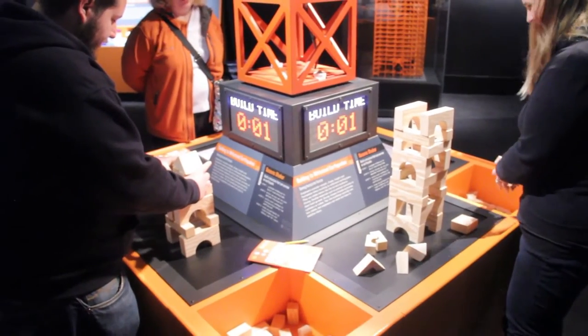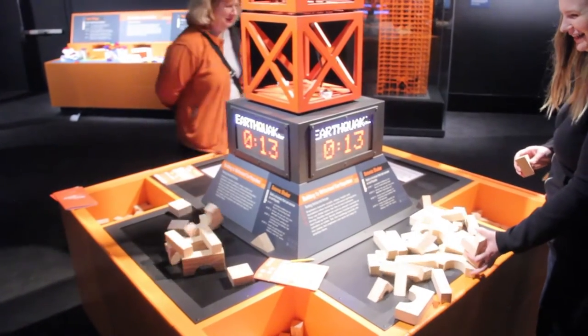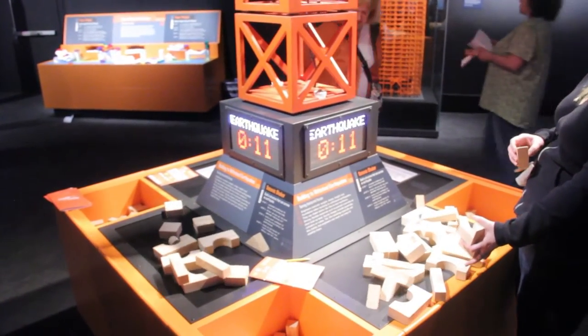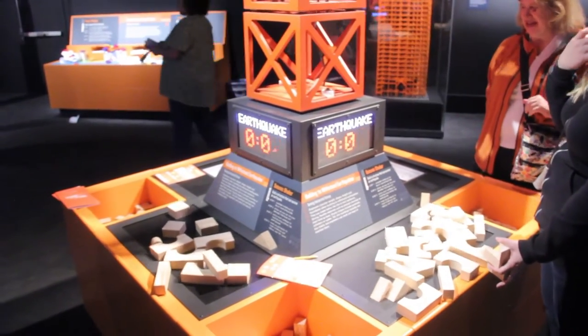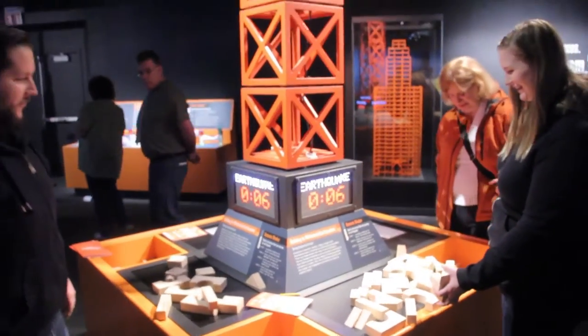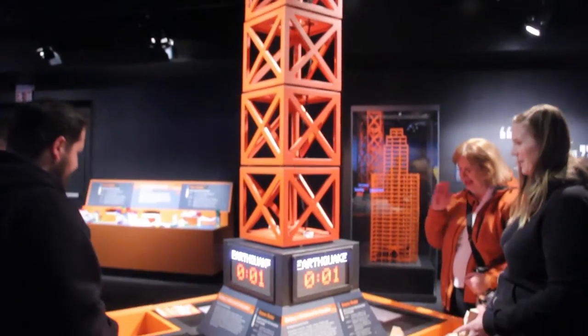And what are some must-see things that people have to come and see when they visit this exhibit? The must-see things are the Lego models. We've got a 60-foot Golden Gate Bridge, a roller coaster, and the Burj Khalifa — the tallest building in the world — made in Lego, plus all kinds of hands-on interactives where you can build it yourself too.